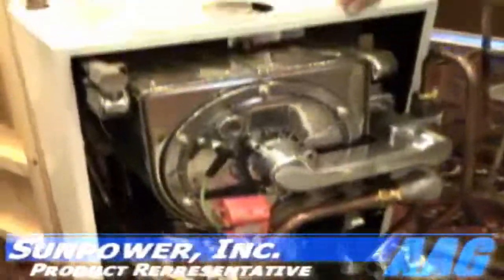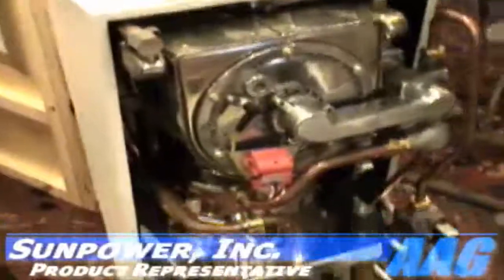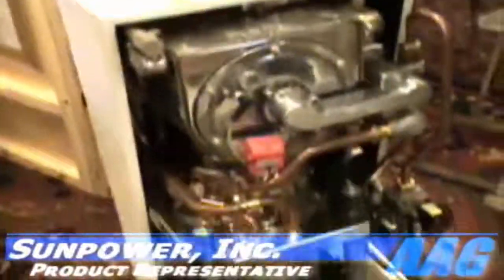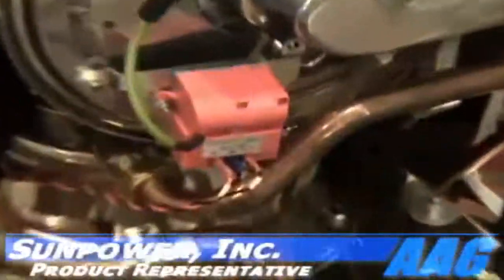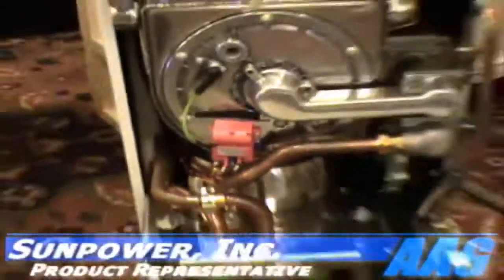Most homes in Western Europe are heated with a natural gas fired boiler that mounts on a kitchen cabinet. This appliance replaces that conventional boiler and performs the same functions. There's a free piston Stirling engine in here made under license from SunPower that also produces a kilowatt of electricity.